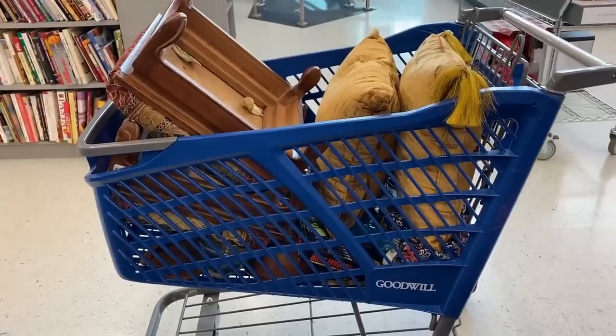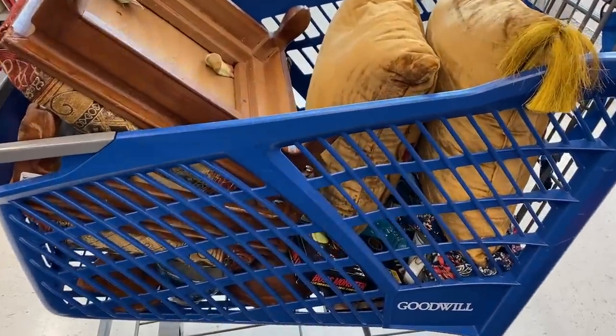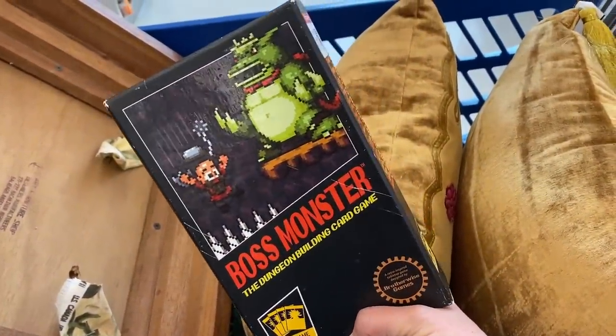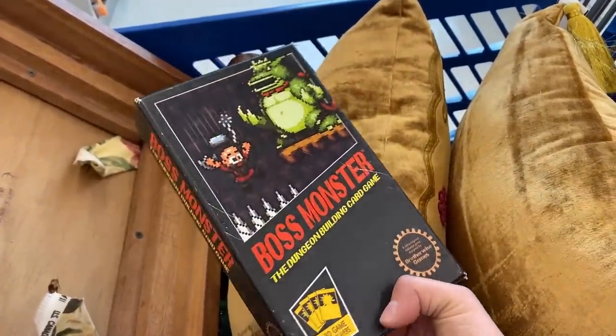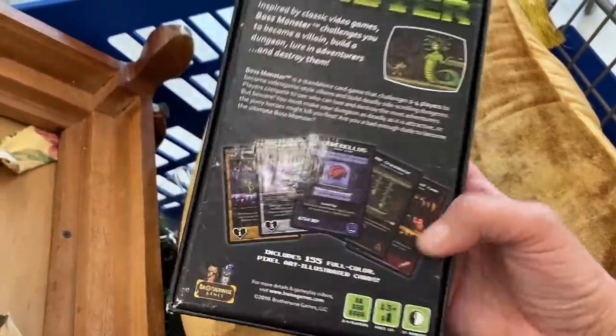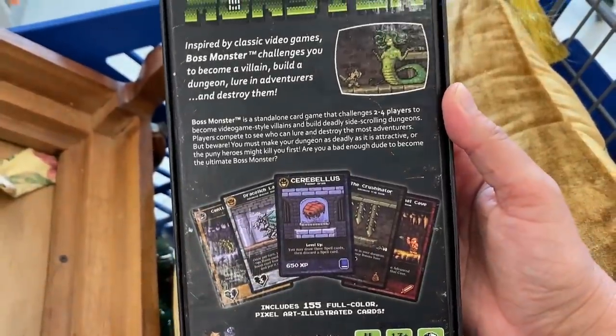The cart is full at our first Goodwill stop. I want to show you guys something I picked up for my husband — this is a silly game called Boss Monster and we played it with some friends a couple of years ago and I remember really liking it. There's going to be a lot of game nights in the future because I'm one of six kids and we're all nerdy gamers, so this will be perfect.